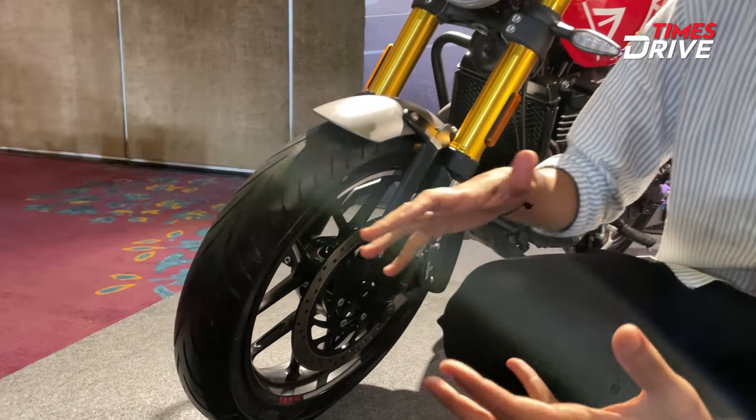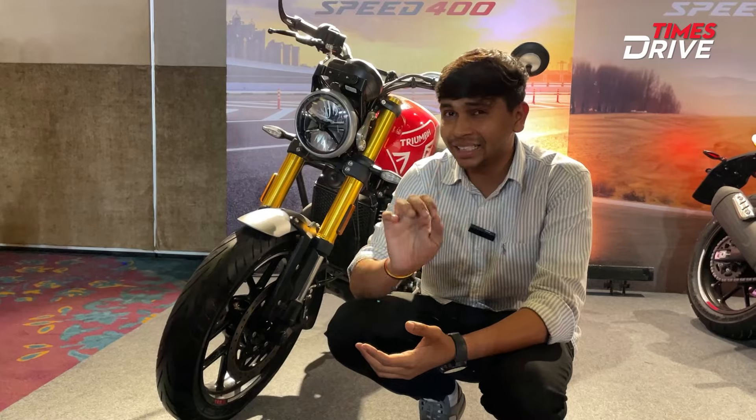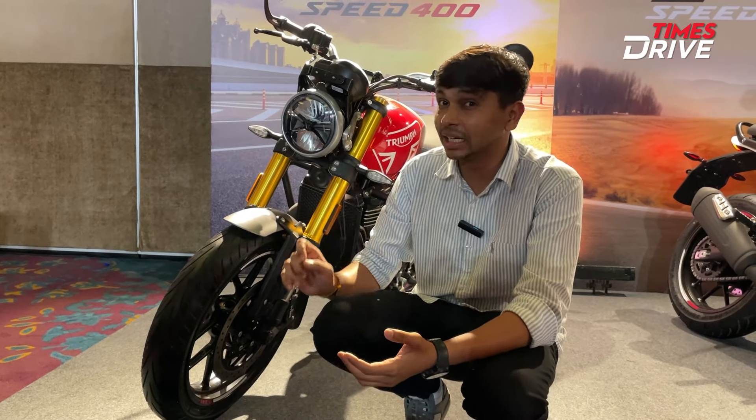There is a slight increase in the sidewall of the tire. You get a wet-grip tire. The original Speed 400 tire size was 110/70/70, and now on the T4 it is 110/80/70.